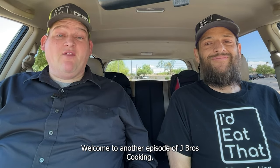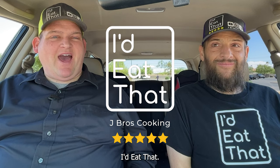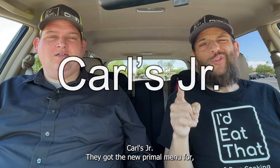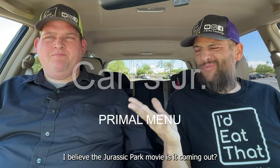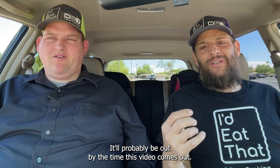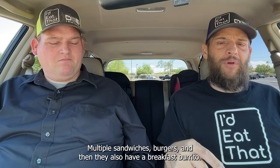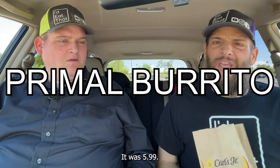Hello everyone! Welcome to another episode of J-Bro's Cooking - I'd Eat That. Today we are going to be reviewing Carl's Jr. They got the new primal menu, I believe for the Jurassic Park movie that's coming out. They have multiple sandwiches and burgers, and they also have a breakfast burrito — we went with the breakfast burrito today.